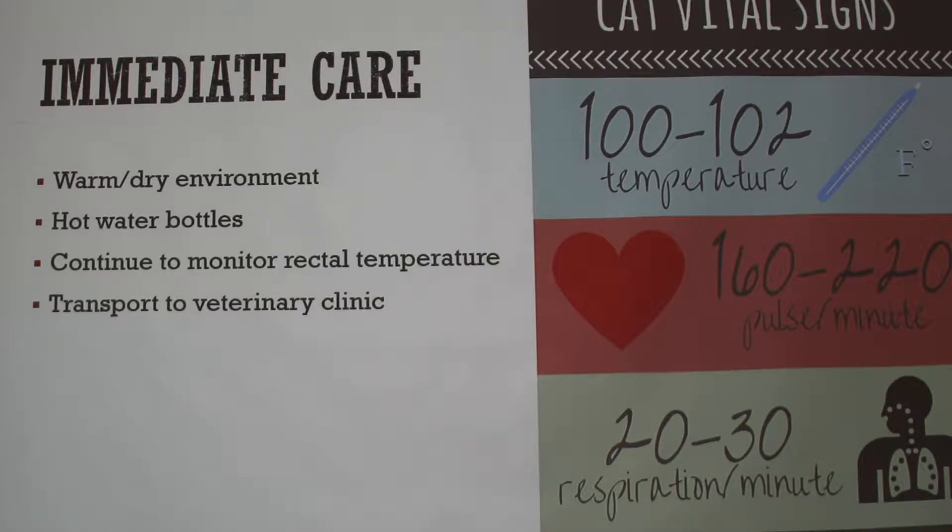Make sure you're monitoring the rectal temperature. The normal temperature for cats is around 100 to 102 degrees Fahrenheit. For heart rate, feel for 6 seconds, count the heartbeats, and multiply by 10 — that gives you beats per minute. You can do the same for respirations: count for 6 seconds and multiply by 10 for your 60-second reading. And make sure you're taking the animal to a veterinary clinic as soon as possible.